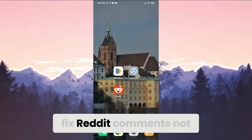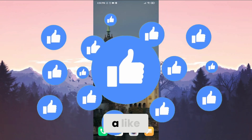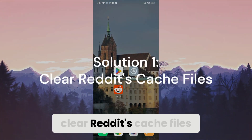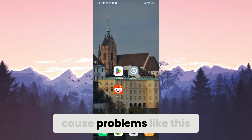Today we are going to fix the Reddit comments not showing problem. Before moving on to the video, don't forget to leave a like. The first solution is to clear Reddit's cache files. Accumulated cache files can cause problems like this.